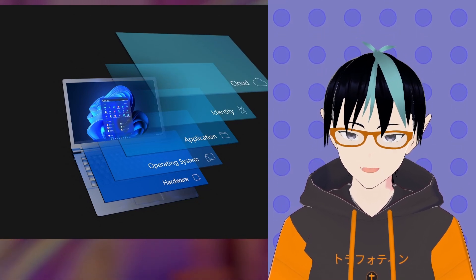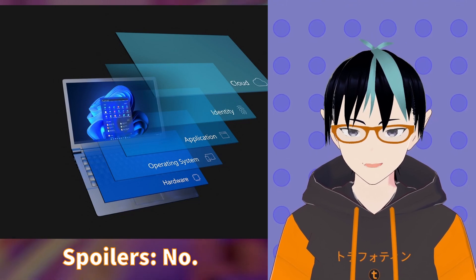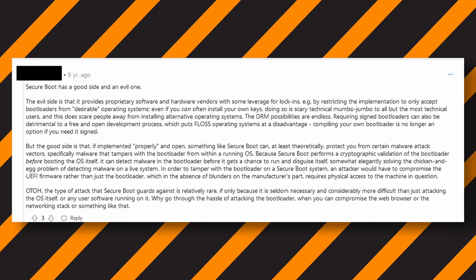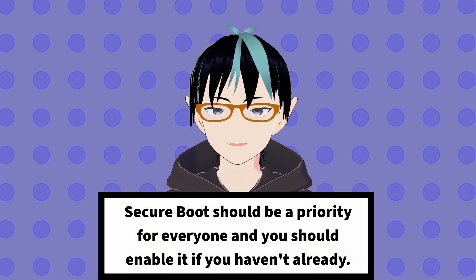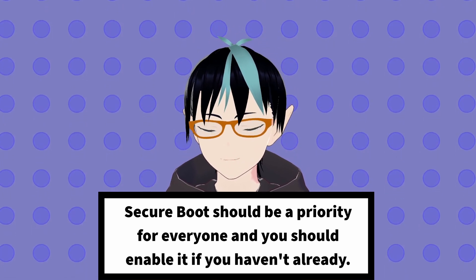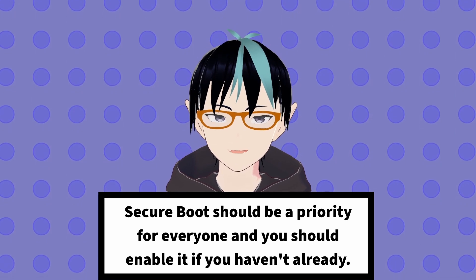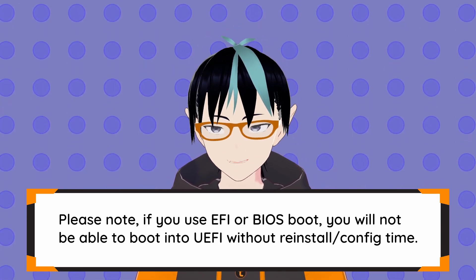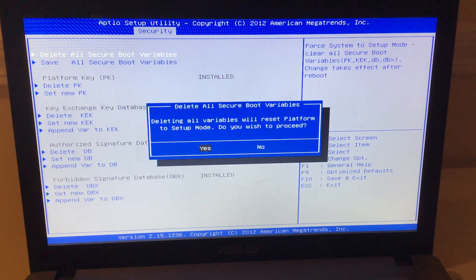Is it a way for Microsoft to block off third-party operating systems like Linux? Did someone on a forum or Discord tell you to turn it off? All of this and more as we take a deep dive together as to why UEFI and Secure Boot should be mandatory and required for anyone running a computer today. But of course, the first question that comes up is: what is UEFI and Secure Boot?